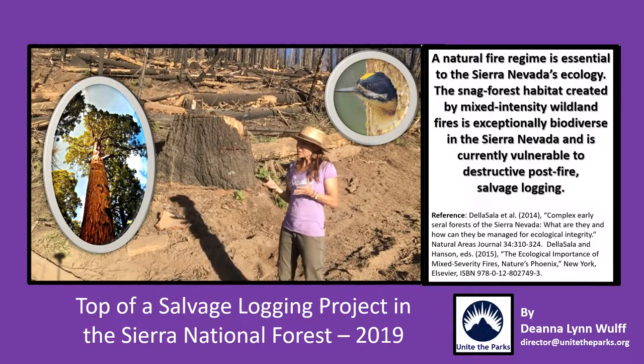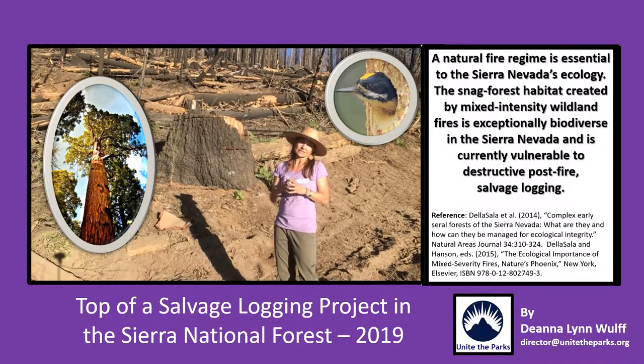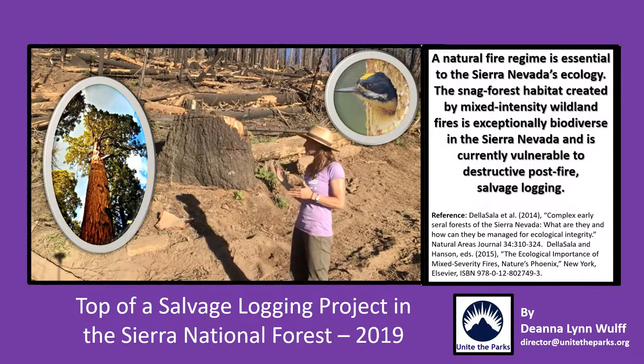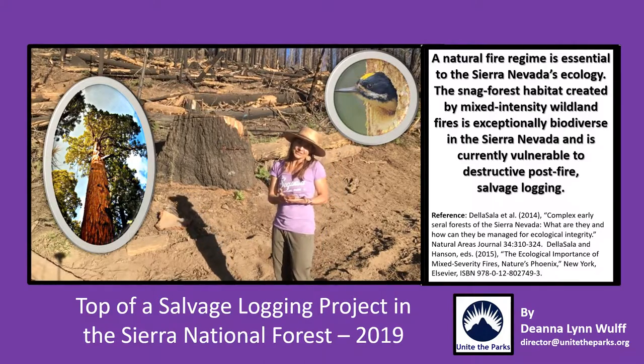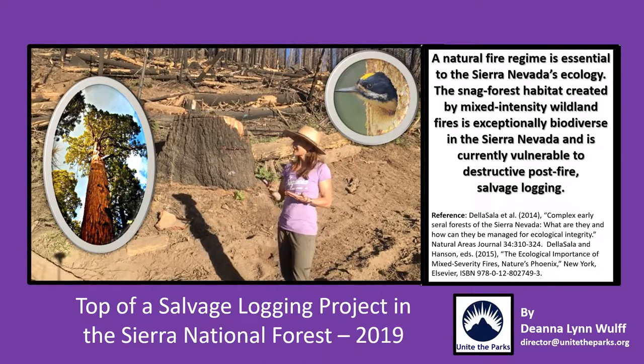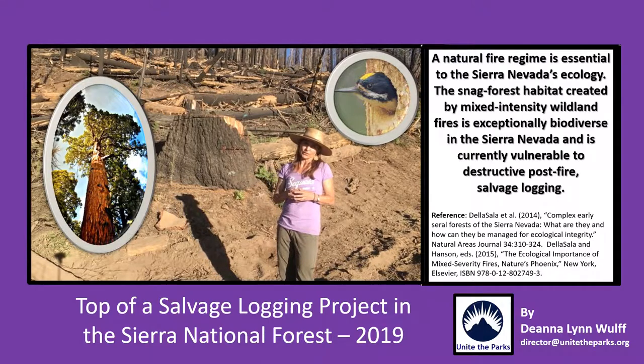What this sets up is a forest that will not regenerate like a forest that is left alone, so this is going to set us back on a number of levels. It is not good for habitat, it's not good for species, and it's not good for what comes next in terms of regrowing a forest.